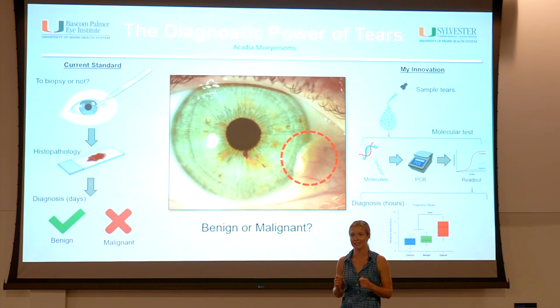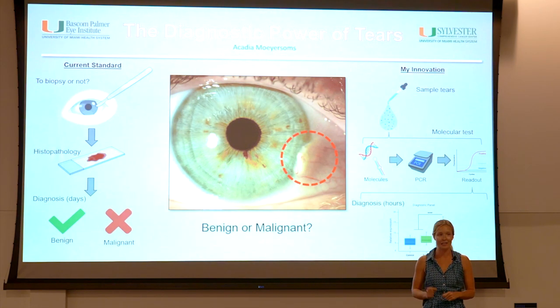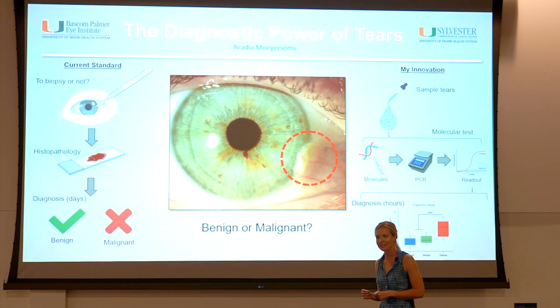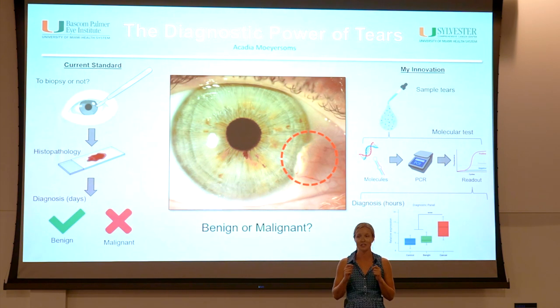Due to this high diagnostic threshold, shockingly, many people want to avoid having a scalpel put to their eye. What if instead of this type of biopsy, your doctor offers to take a couple drops of your tears and run a laboratory test like a COVID PCR test we've all taken, and will know your diagnosis in a couple of hours. My thesis project focuses on developing less invasive, sensitive diagnostic tests using the molecular information in your tears. Yes, your tears.